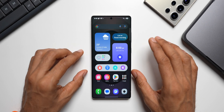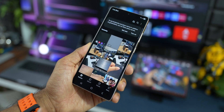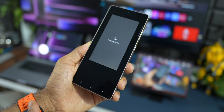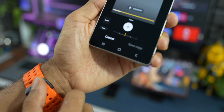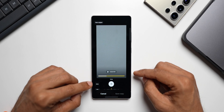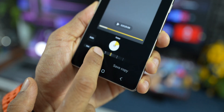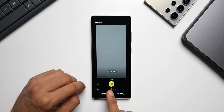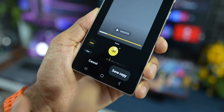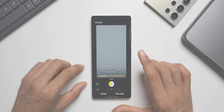The next feature is Audio Eraser, previously available on Google Pixel phones. Opening a video in the Gallery and tapping the AI icon, it says 'Analyzing sound' and opens Sound Studio. You get an 'Original' track and an 'Auto' option at the bottom. Tapping Auto reduces 90% of the noise automatically. You can also mute 100% of the noise or customize with the slider — a fantastic feature.